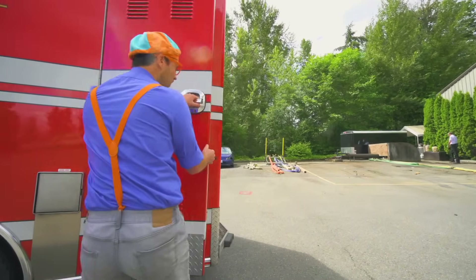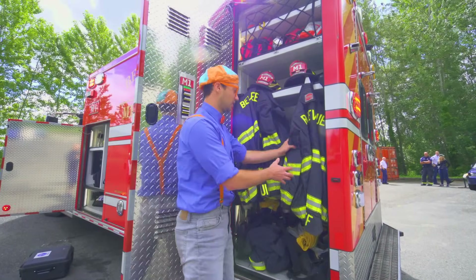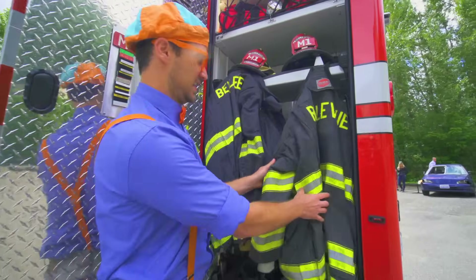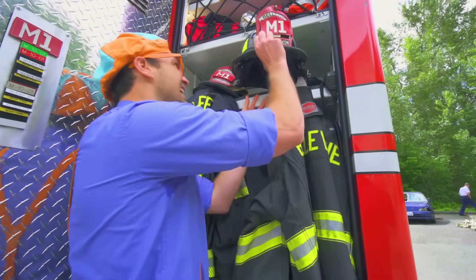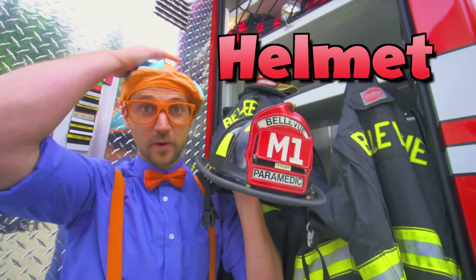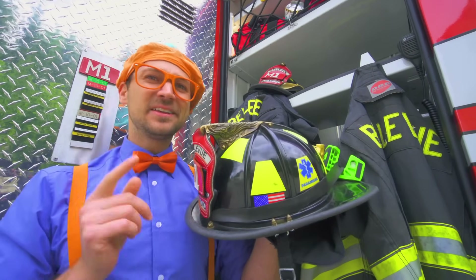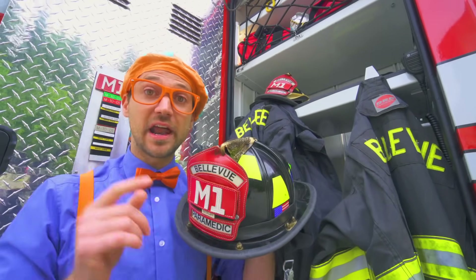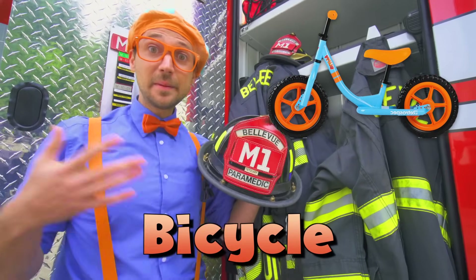Another compartment — this is where all the firefighter gear is. Here's some jackets, and here's even a helmet that they wear when they go into areas with fires. Do you know another time that you should wear a helmet? When you ride a bicycle!